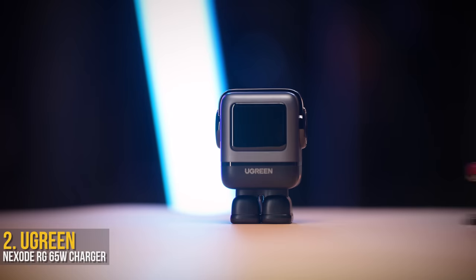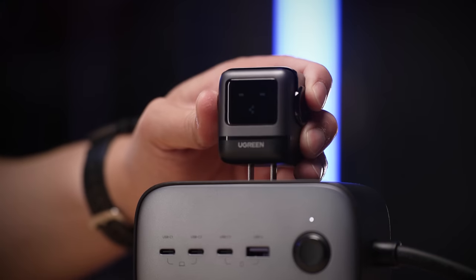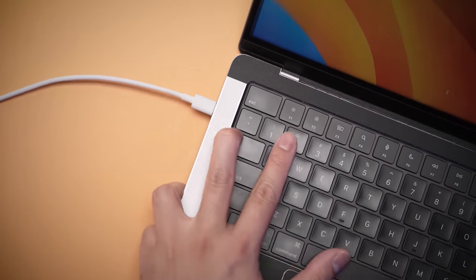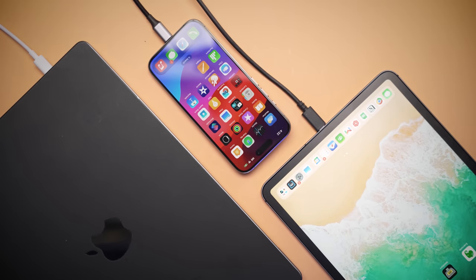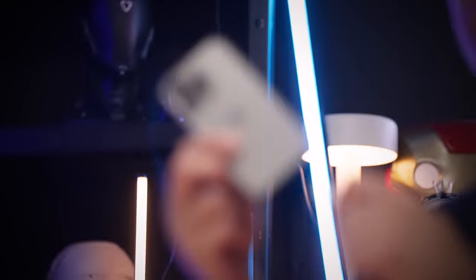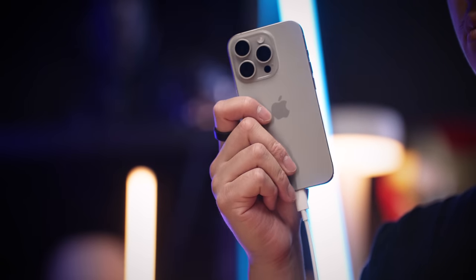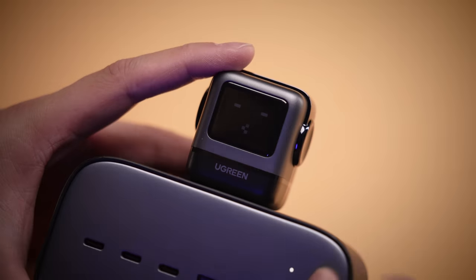This Ugreen Nexode RG65W charger is, hands down, the cutest iPhone charger we've ever tested. It's really meant to be used in an actual outlet, because it offers two USB-C ports plus a regular USB-A port. That means you can charge your iPhone 15, MacBook, and tablet all at the same time. You'll be able to charge your iPhone 15 from 0% to 60% in just 30 minutes, or at max speed, powering a MacBook Air up to 70% within an hour — all from a tiny, cute, and weirdly friendly charger.